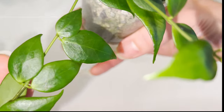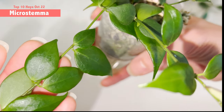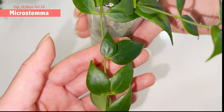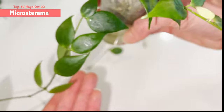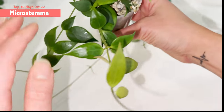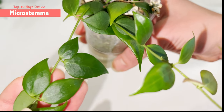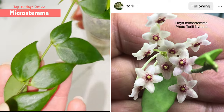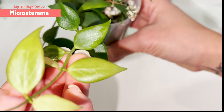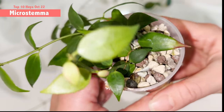This one here is Hoya Microstemma, also obtained from Camilla in April. As you can see the growth pattern is really really pretty — each leaf comes in a set on each node and grows pretty close together because the stem itself is relatively thin. It looks really nice as a hanging plant because it drizzles down nicely. The special thing about this hoya is the flower is extremely beautiful and most importantly it smells like vanilla according to Miro. I haven't flowered this particular species yet.